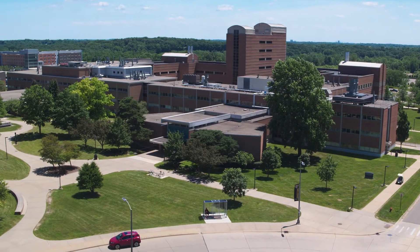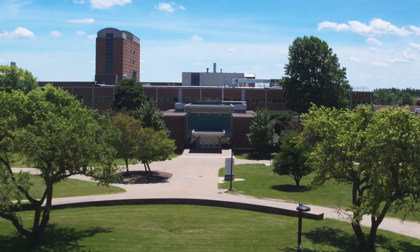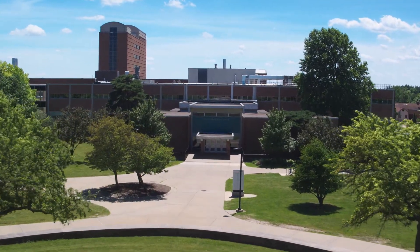Originally designed for instruction in engineering, physics, chemistry and math, Hanna Hall is now mostly dedicated to the physical and medical sciences.